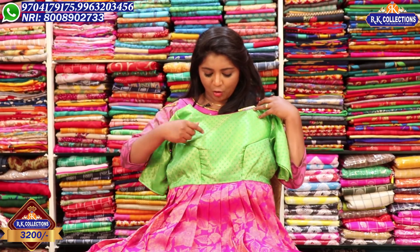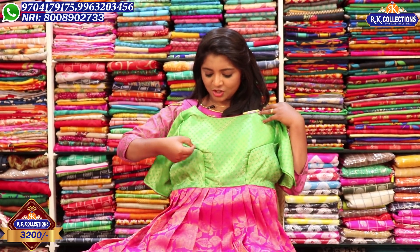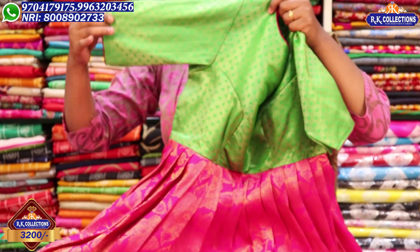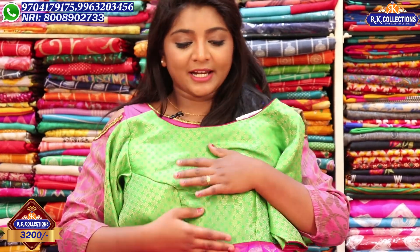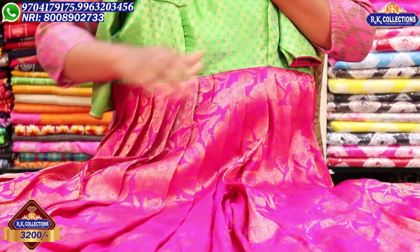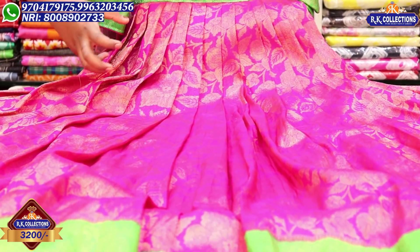With the green color combination, we have a bunch design. We used to use this blouse part on the belt part. We used to use this blouse part in 3-4 hands. We used to use 5 and a half meters to complete. We used to use the gold color.